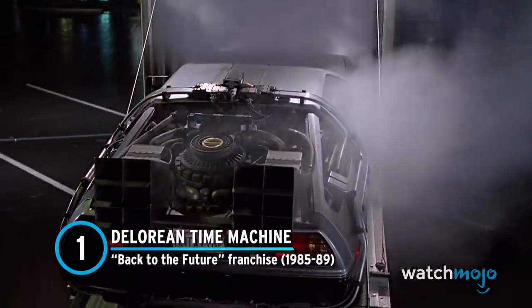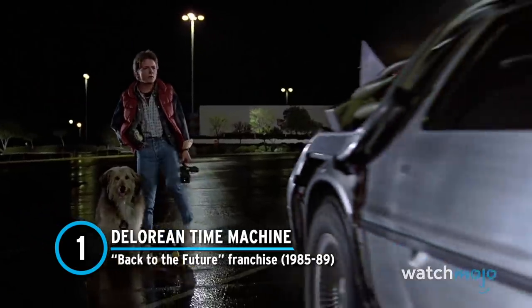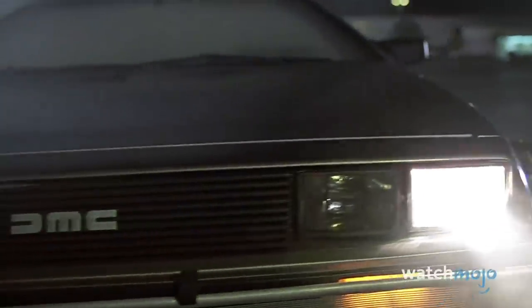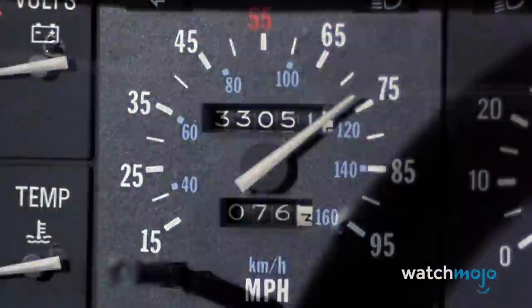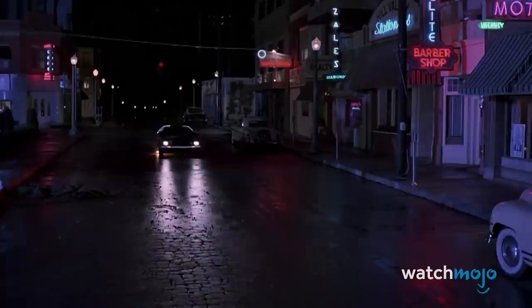Number 1: The DeLorean Time Machine, from The Back to the Future Franchise. There's no fictional car as recognizable as the DeLorean Time Machine from Back to the Future. DMC DeLoreans may not have been all that popular when they came out in 1981, but when the first Back to the Future film came out in 1985, their notoriously poor build quality was forgotten and they became the epitome of cool.